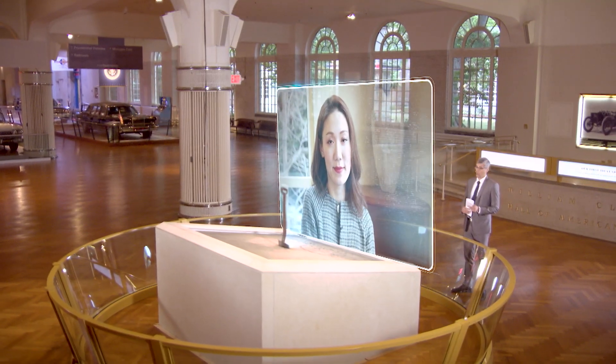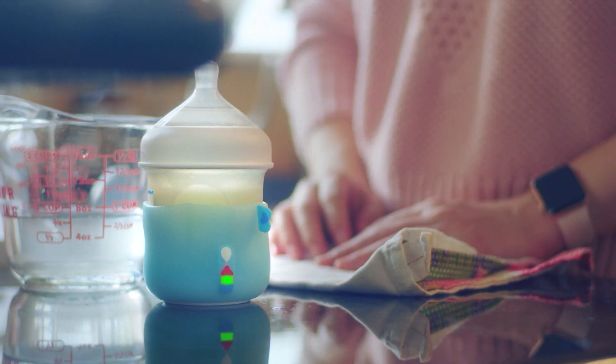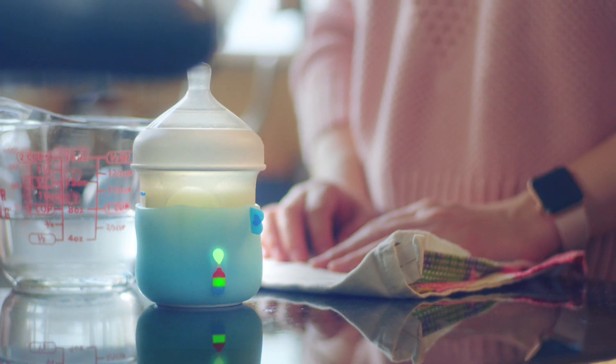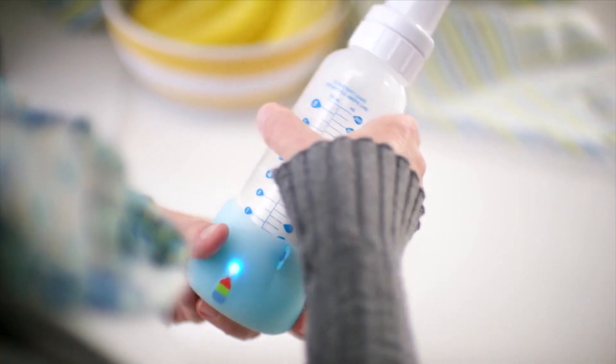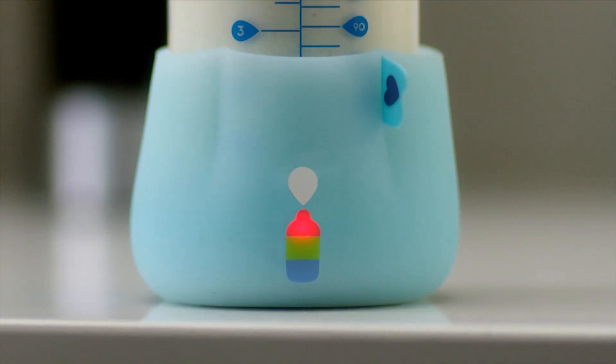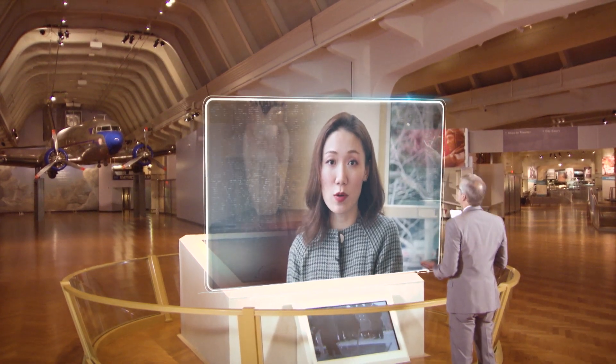Tell me how it works. You just put your baby's bottle into the sleeve, and before you do the feeding, place Mia on a flat, level surface for about one to two seconds so Mia can measure how much milk is inside the bottle before the feeding. Then you go ahead and start the feeding. You can check the temperature — if the indicator lights red, it means hot; if it's blue, it means cold; if it's green, it's optimal.